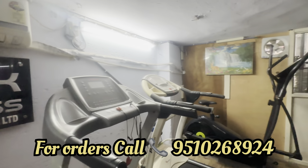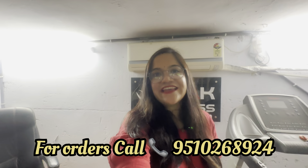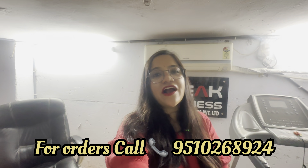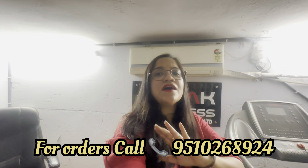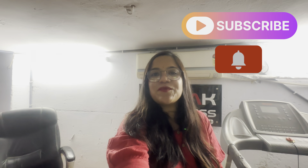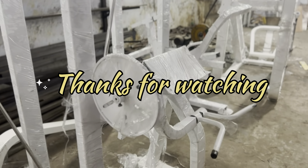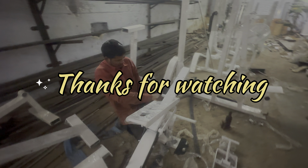You can order from here — these are their contact details, you can connect through them. So this was our complete gym equipment vlog. Please tell us how you feel about it. If you want a setup, contact us. I will see you in the next vlog — subscribe to our channel and hit the bell icon so you don't miss our videos.